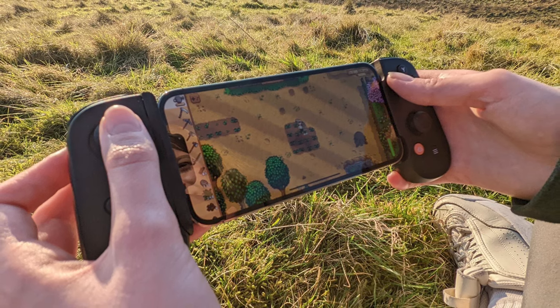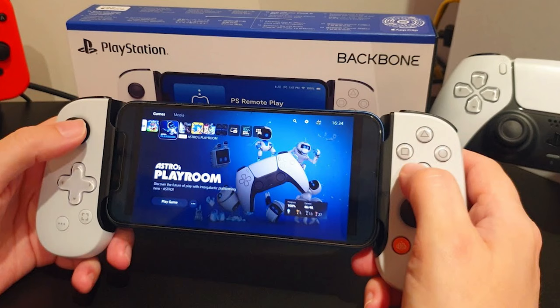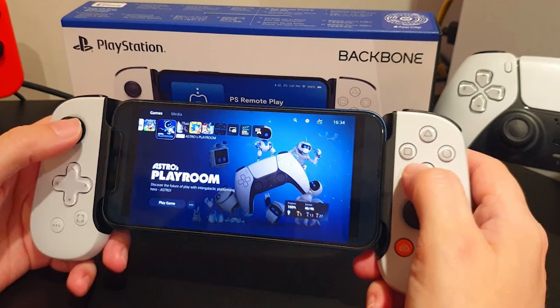Snap in your iPhone and play any iOS game or service that supports the controllers. And if you get the PS5 version, you can even stream from PlayStation with PS Remote Play or PC.